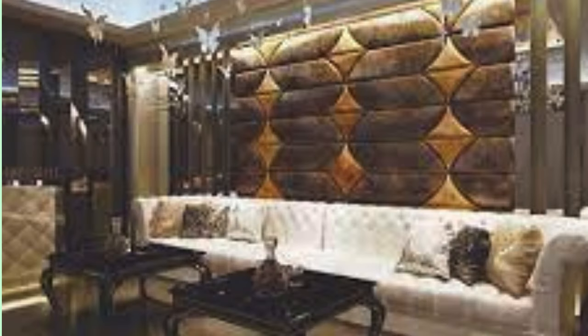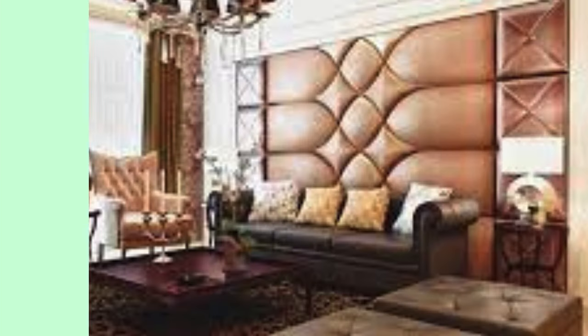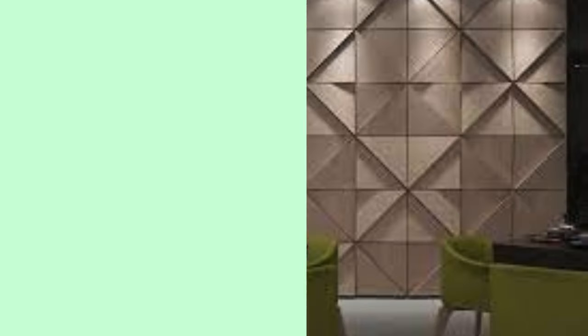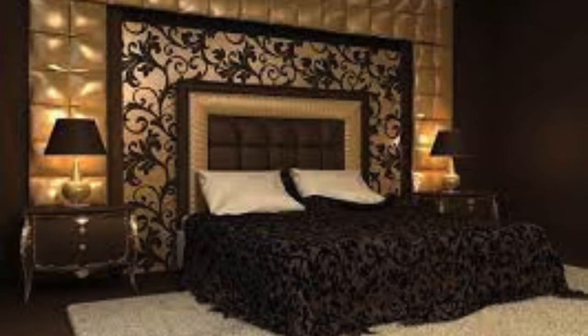In essence, wall panels have evolved into a multifaceted design element, embracing tradition and innovation, standing as a testament to the ever-evolving landscape of architectural expression. This evolution reflects a broader shift in design philosophy towards adaptability and sustainability. Modern wall panels are designed with modularity in mind, allowing for easy reconfiguration and updates as design trends evolve or functional needs change.